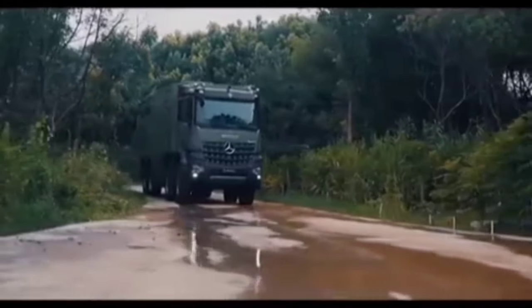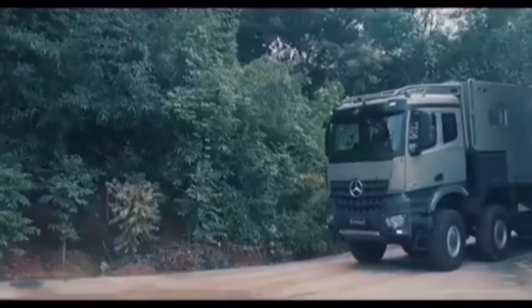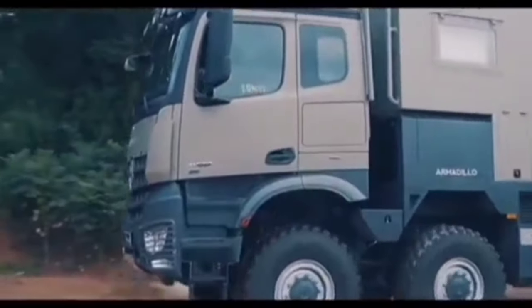It also has a four-wheel drive system with differential locks and a central tire inflation system, allowing the RV to go almost anywhere, even in the most remote and rugged terrain.